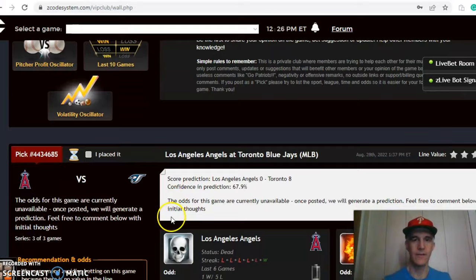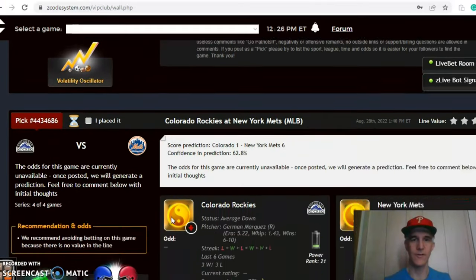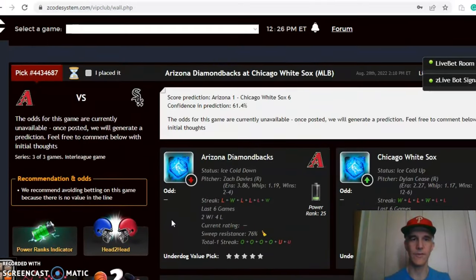Other games on the slate include Tampa Bay vs. Boston, Los Angeles vs. Toronto, and Colorado vs. New York. The next game we want to look at is Baltimore and Houston.